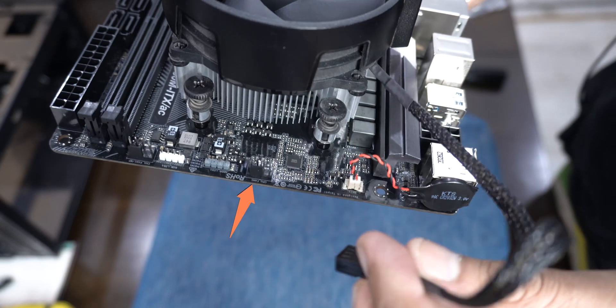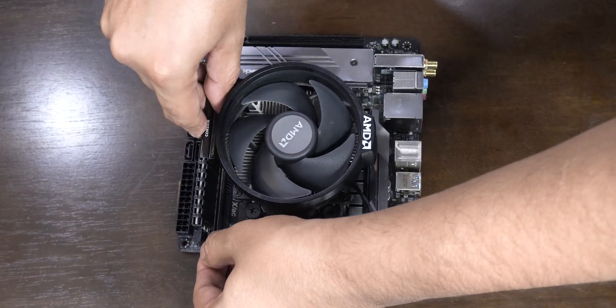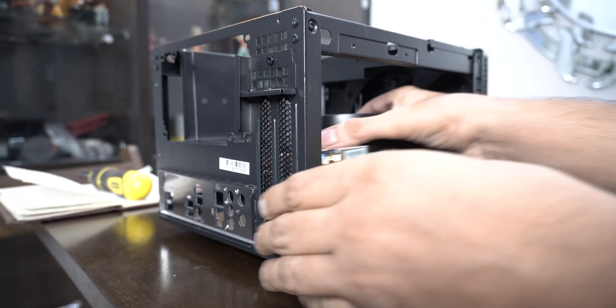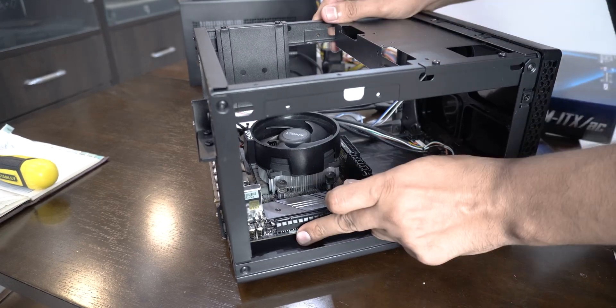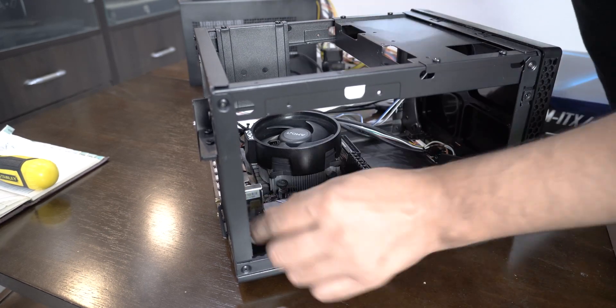I tightened the plastic screws alternately one by one at different shifts, and as the motherboard was scratching my dining table, I had to put it on a cushion. Make sure you plug the CPU fan into the CPU fan pins and nowhere else. Then I installed the single RAM module, placed the motherboard IO shield in the case, and tightened the four screws. Make sure you have a long screwdriver for the screws inside this congested case.